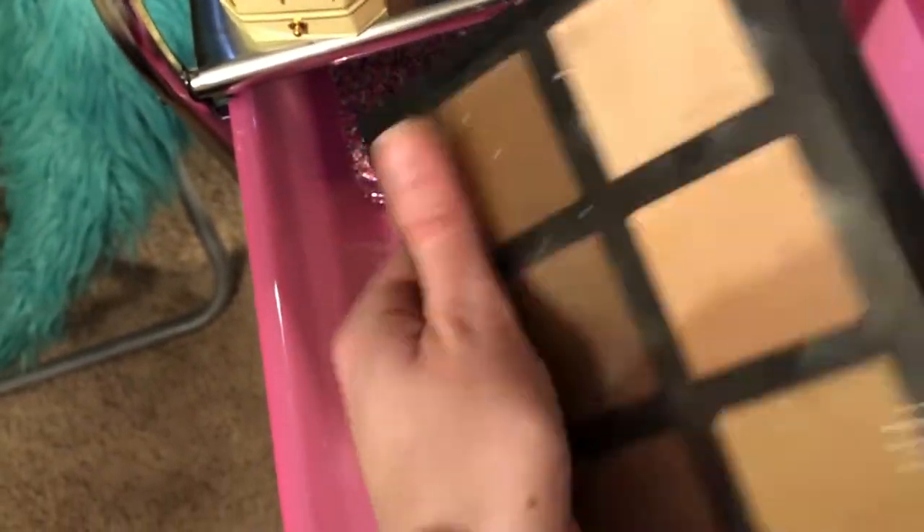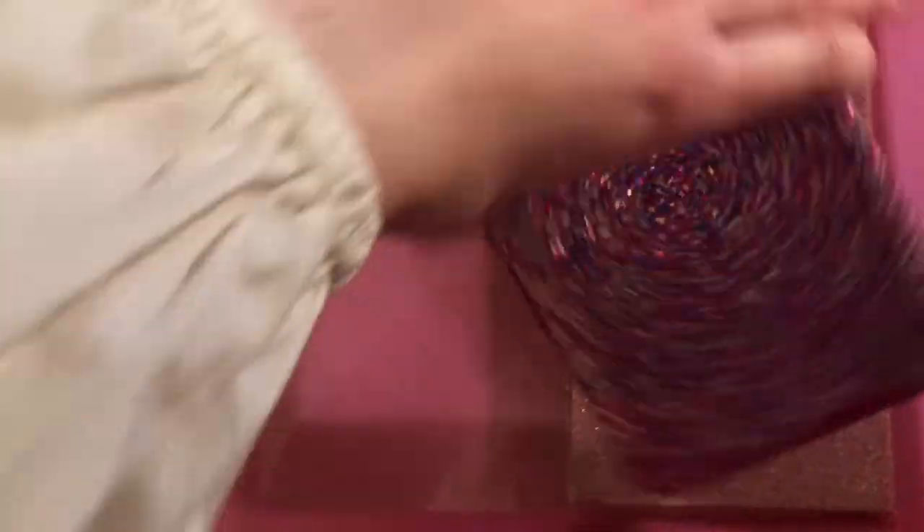And then next I have my Anastasia Beverly Hills Cream Contour Kit and I use this a lot. And then next I have my Tarte — this is the Clutch, it's like a bronzer blush and so that's really neat. So I keep that in there and then next I have my Too Faced Then and Now Eyeshadow Palette. Too Faced is coming out with a new Nudes Eyeshadow Palette and I'm really excited for that.